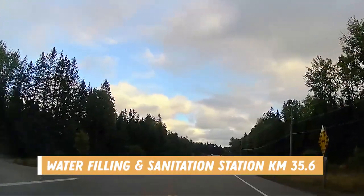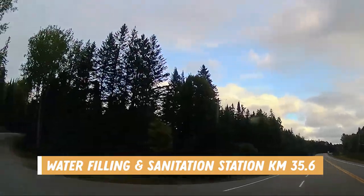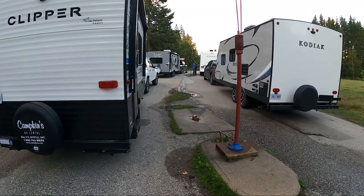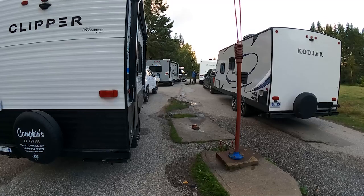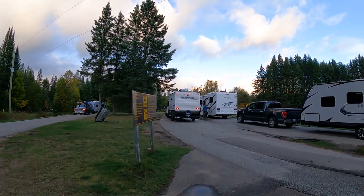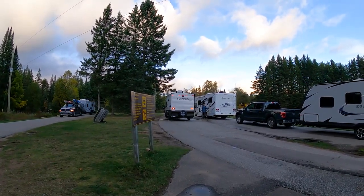The water filling station was located outside of the campground but it was on our way so we didn't mind. It's six o'clock pm but we finally made it to Algonquin Provincial Park and our first stop is getting water. There are two water filling stations here, one at kilometer marker 35.6 and the second one is in the Rock Lake Campground. We visited Rock Lake later that weekend so here's future Sarah sharing more details on that option.